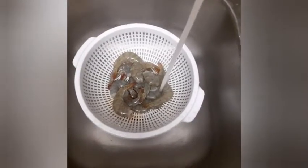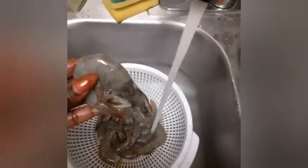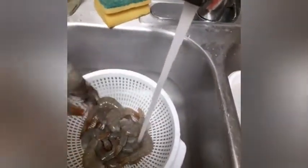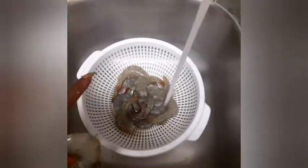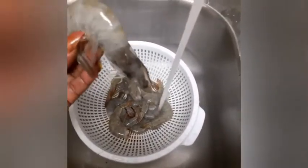Hey you guys, this is Maddie, Maddie's World. I am cooking some shrimp — look at that, it's so big. I'm going to cook these. I'm just going to do a short video. Like, comment, subscribe, ring that bell for notifications. We are making big shrimp today.